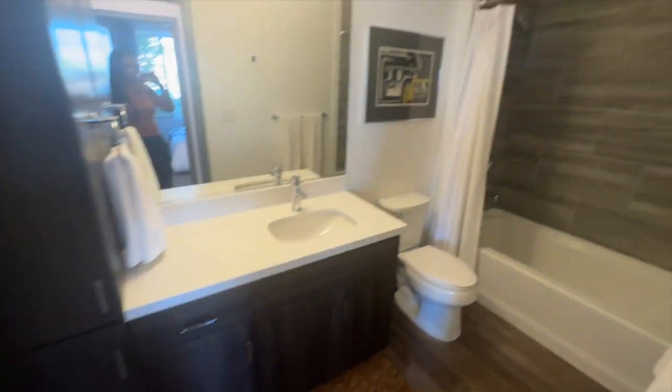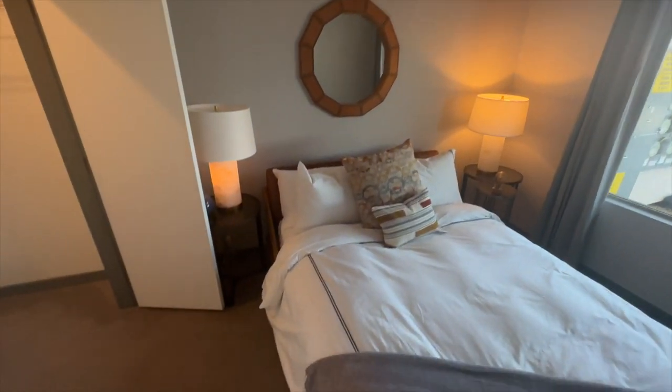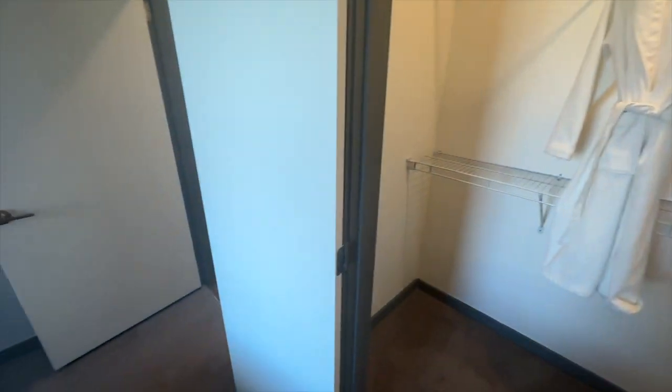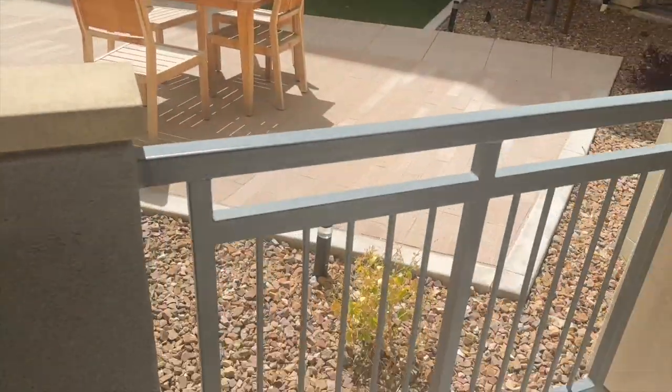This is the guest bathroom — lots of cabinet space and you do have a tub, so you have the option to take a bubble bath. This second bedroom would be more of an office setup to me; the closet is really not that big. On the outside they have trash rooms where you put your trash can and they pick it up five times a week. Now we're actually in the one-bedroom unit.